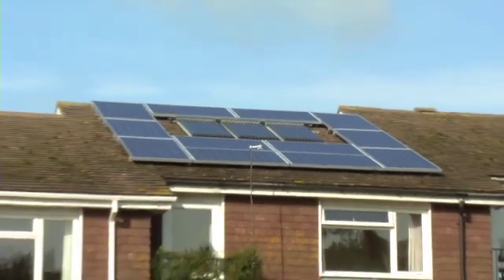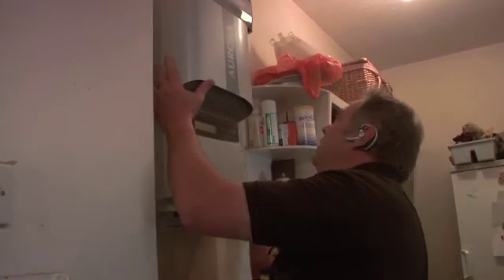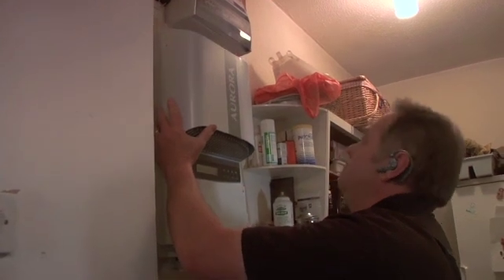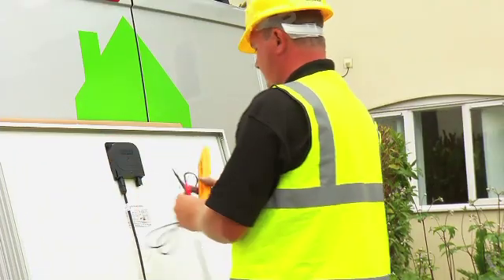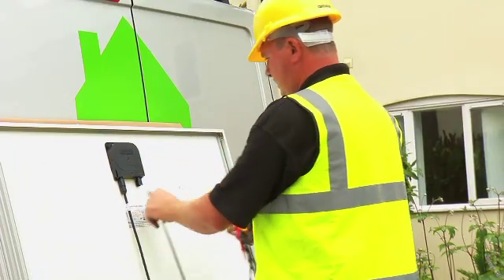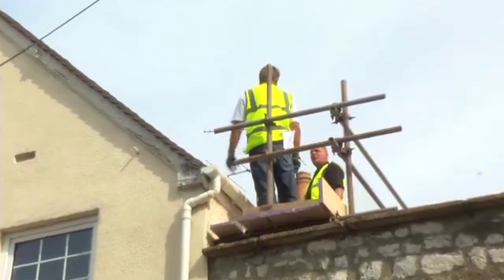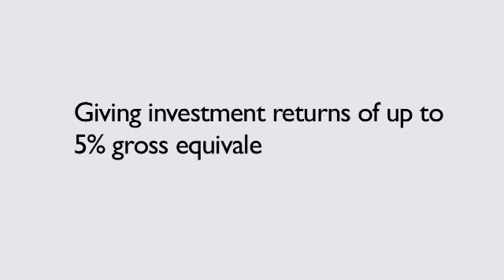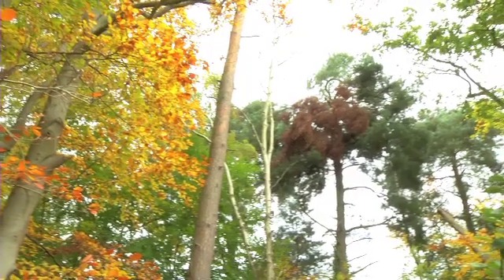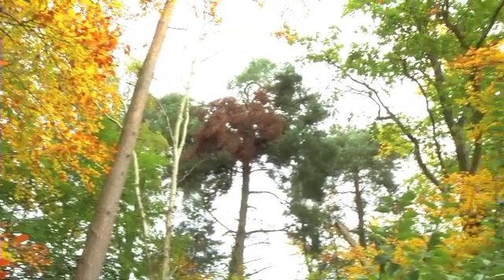The larger the solar PV system, the greater the efficiencies and resulting economies. This, combined with the substantial savings on your electricity bill and additional payments for unused power, make the installation of a solar PV system one of the highest yielding, guaranteed investments available, giving investment returns of up to 5% gross equivalent or more. And you'll be doing your bit for a cleaner, greener world.